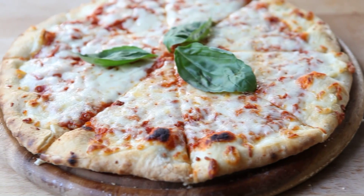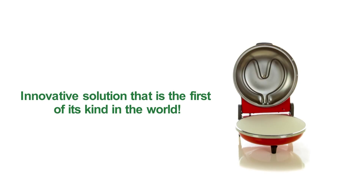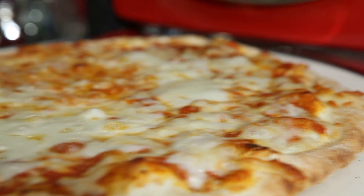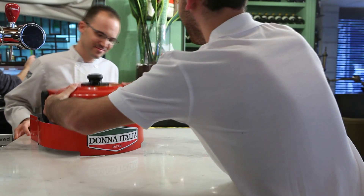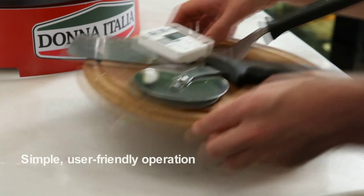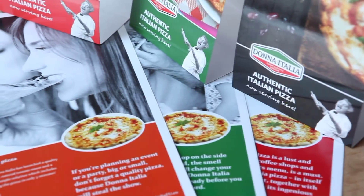To introduce real Italian pizza into your menu easily and at no cost, with this innovative, one-of-a-kind new development by Dona Italia, you receive a smart and easy operation kit including a unique, quality, easy-to-operate Italian stone oven, a full set of professional tools and dishes including a slicer, a timer, and wrappers with branded advertising printed on them.